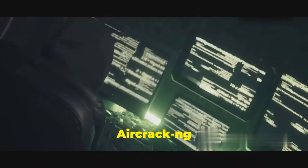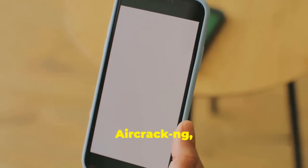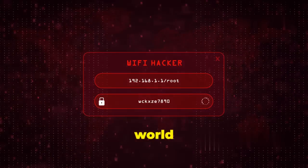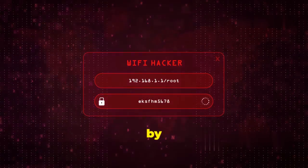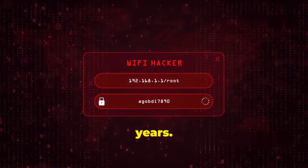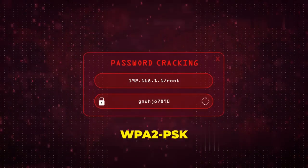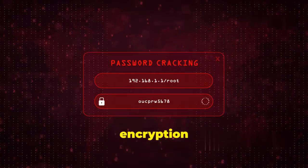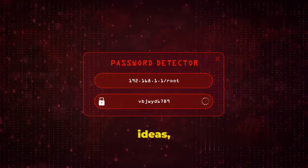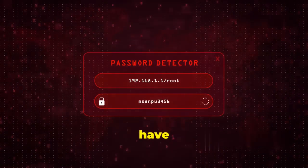Let's talk about Aircrack-ng, the go-to toolkit for Wi-Fi security assessments — a classic in ethical hacking used by security professionals and enthusiasts alike to test the strength of Wi-Fi networks for years. Aircrack-ng is all about cracking WEP and WPA2-PSK keys, the encryption protocols that protect your Wi-Fi network from unauthorized access.